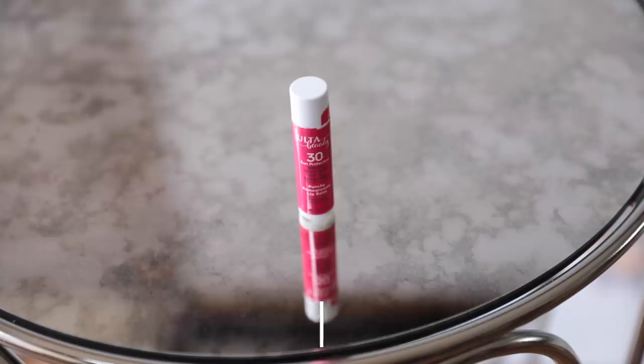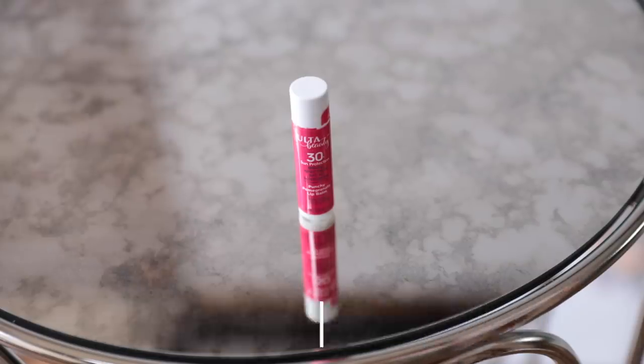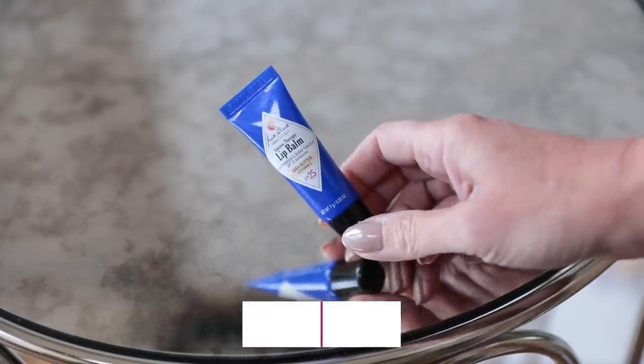Another ancillary sunscreen you need is something for your lips. We always forget the lips, but the skin on our lips is even more sensitive and prone to sunburn than the skin on our faces. Here's a really affordable option: Ulta Beauty Lip Balm with sun protection, SPF 30, in punchy pomegranate flavor — it just looks like chapstick and you can layer it over lipstick. There's also a more therapeutic option: Jack Black Intense Therapy Lip Balm with SPF 25, shea butter, and vitamin E.